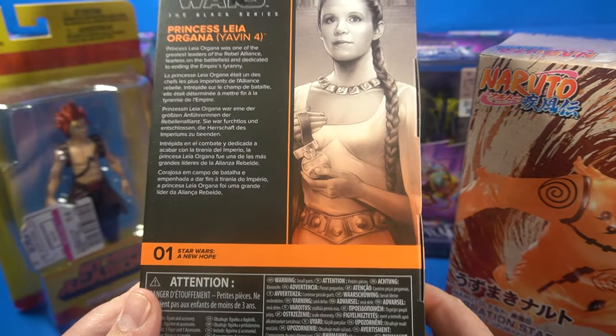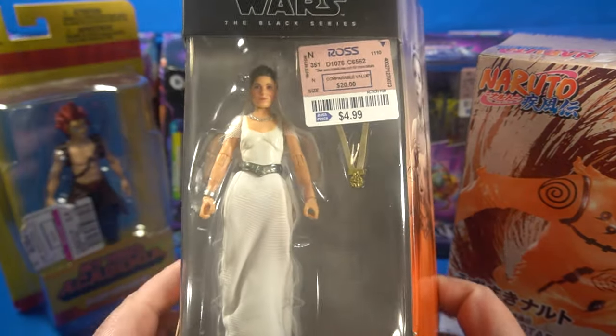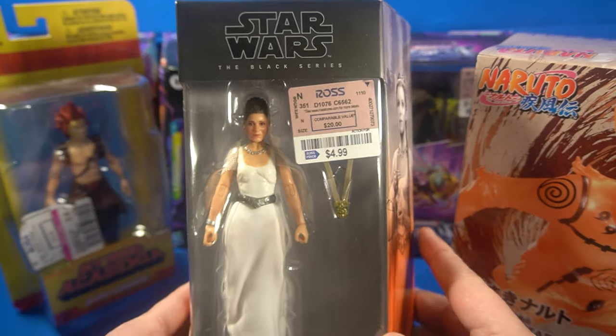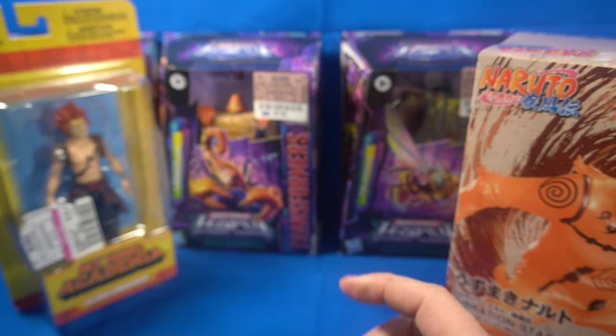I don't know if I'm going to open her because right now I don't really have any Star Wars displays for figures. I have a couple of Black Series figures and they're all still in the cases. This is Princess Leia in the white dress from the end of A New Hope — some people still call it just Star Wars depending on how old you are.